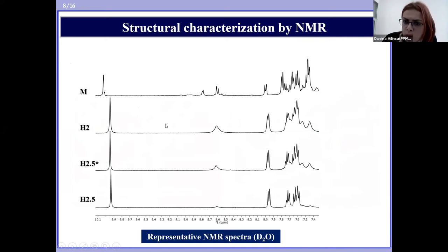NMR spectroscopy was used as a complementary method to characterize the hydrogels from the structural point of view. The NMR spectra were recorded in deuterium oxide, and that is why in all spectra — including those of the hydrogels and the model compound — the chemical shift corresponding to the unreacted aldehyde also appeared, because the acid condensation between aldehydes and imines is a reversible reaction in the presence of water. In the spectrum of the model compound, two chemical shifts appeared: a less intense one at 8.7 ppm and a more intense one at 8.6 ppm, corresponding to the imine proton in syn and anti conformation.